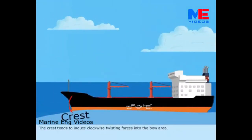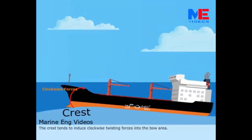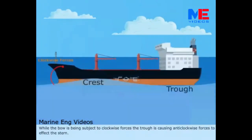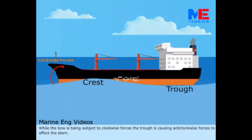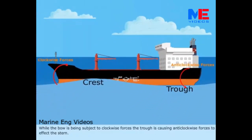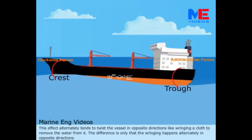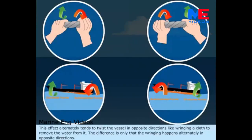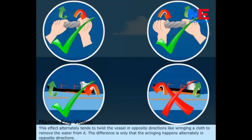The crest tends to induce clockwise twisting forces into the bow area. While the bow is being subject to clockwise forces, the trough is causing anti-clockwise forces to affect the stern. This effect alternately tends to twist the vessel in opposite directions, like wringing a cloth to remove the water from it. The wringing happens alternately in opposite directions.